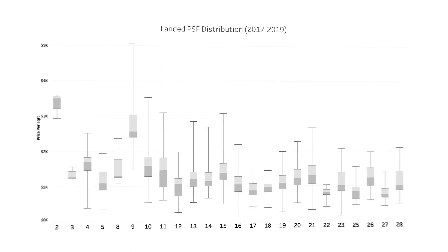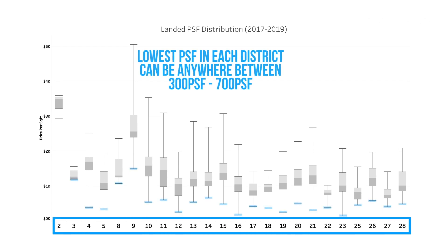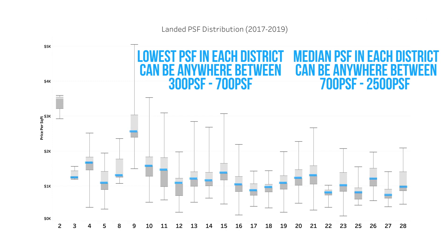Another way to look at the price is price per square foot. Let's look at the PSF of all districts over the past three years. The lowest PSF across all districts could be anywhere between $300 PSF and $700 PSF. The median PSF across all districts can be anywhere between $700 PSF and $2,500 PSF. In fact, in D19 Serangoon Garden, Hougang, Ponggol, there are many beautiful landed homes to consider while the price is still affordable.